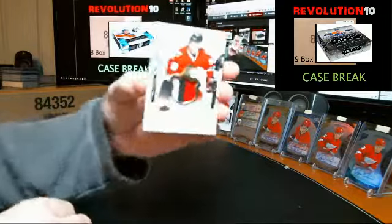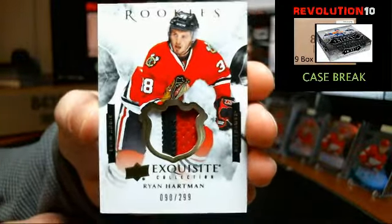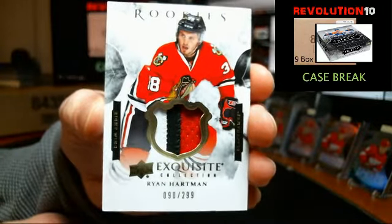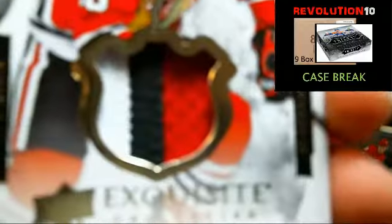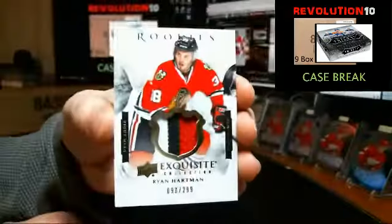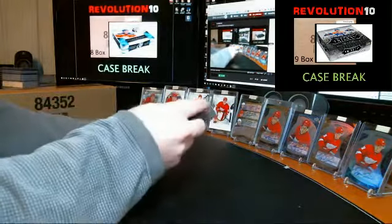We've got a rookie patch, three-colored patch, for the Blackhawks, Ryan Hartman, numbered to 299. Normally I'd say three-color patch is pretty good, but when we're talking Blackhawks, that's an average patch. Alright guys, box five. Good luck.